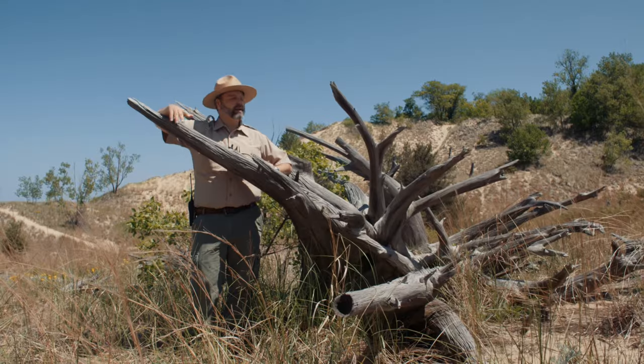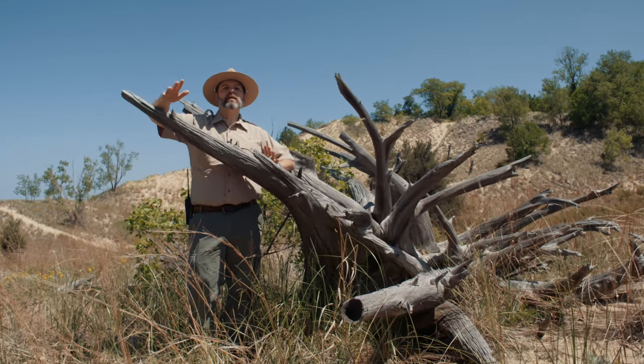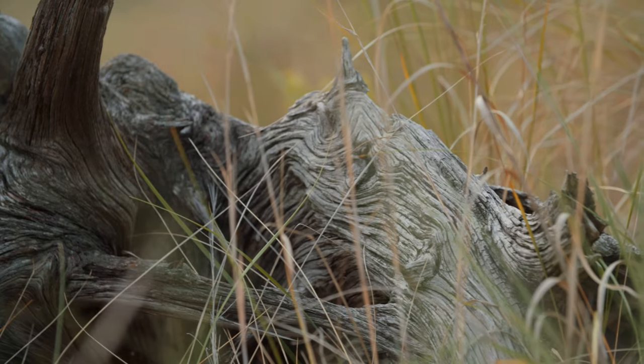These old pieces of driftwood and old tree stumps are called tree graveyards by the locals. Kind of spooky, but kind of cool.